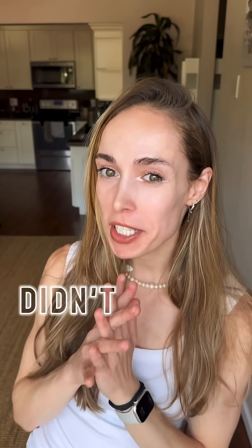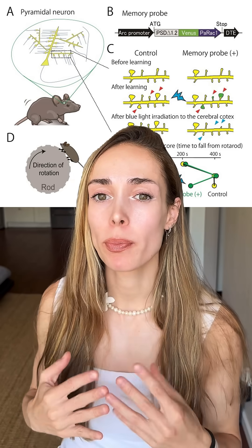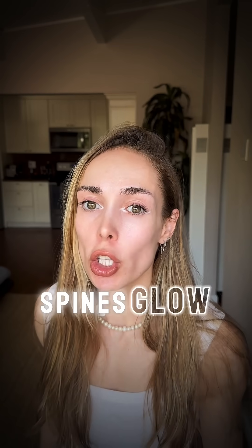Hold up. Did you just see that scientists in Japan found a light switch for memory? Bet you didn't install it in your brain. So here is the lowdown. Researchers at the University of Tokyo genetically programmed mice to have newly formed memory synapses — those dendritic spines — glow.